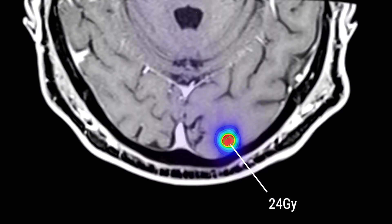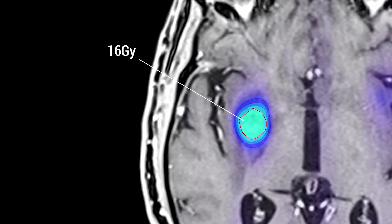For the smallest tumors, we may give 21 or 24 gray in a single fraction — that's a measure of radiation dose. But for a tumor that's, say, 3 centimeters, we may give a much lower dose of 16 gray.